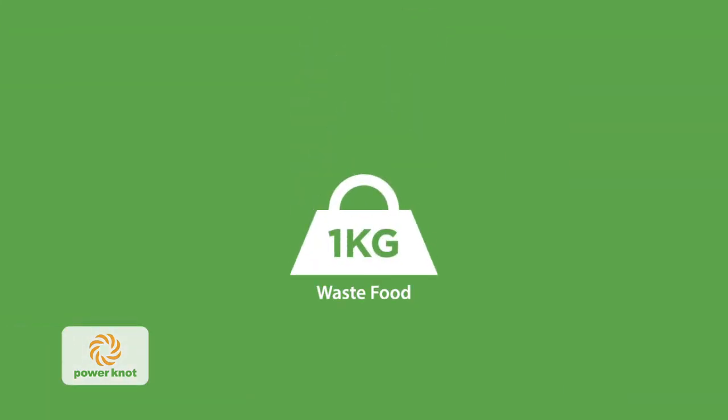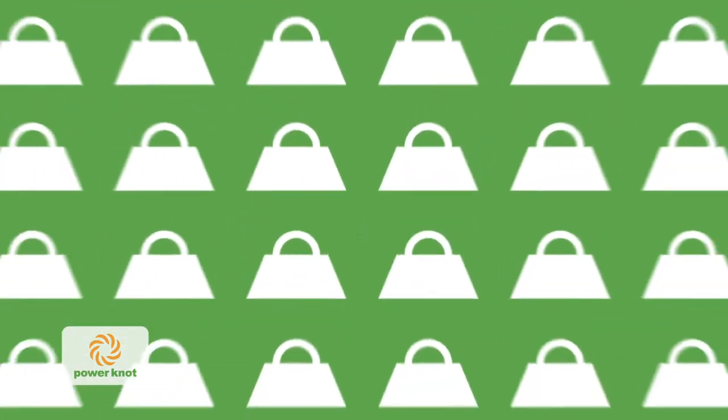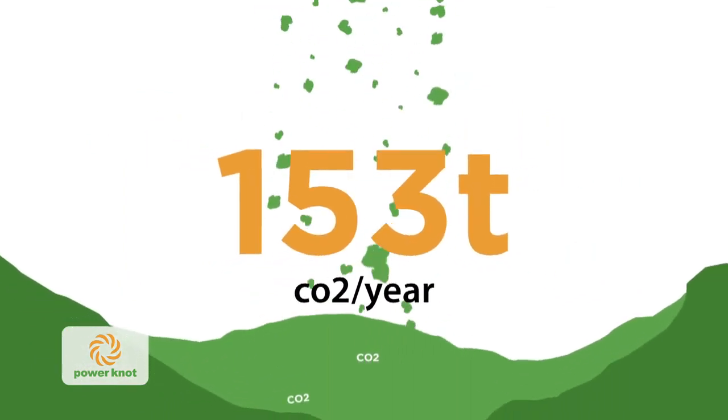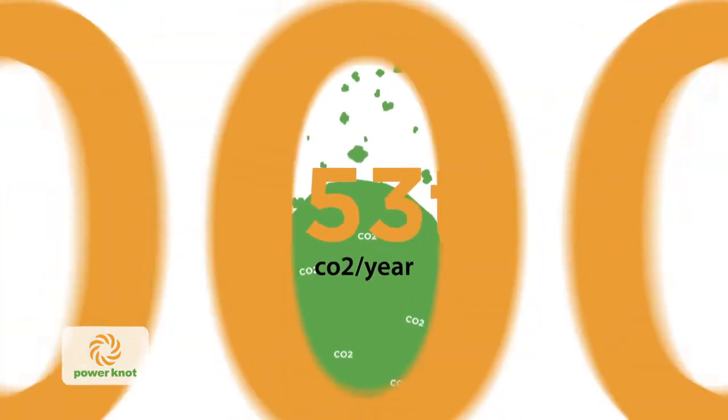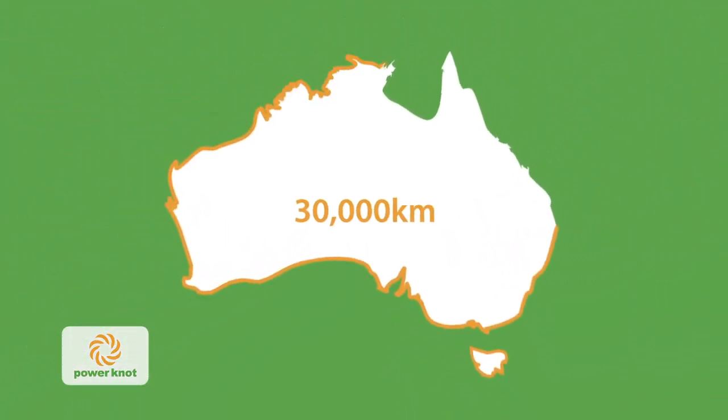One kilogram of waste food equates to 4.2 kilos of CO2 equivalent. If you discard 100 kilograms a day, it causes 153 tonnes of CO2 a year. That's the same emissions as driving a car 30,000 kilometers, or more than the entire trip around Australia.